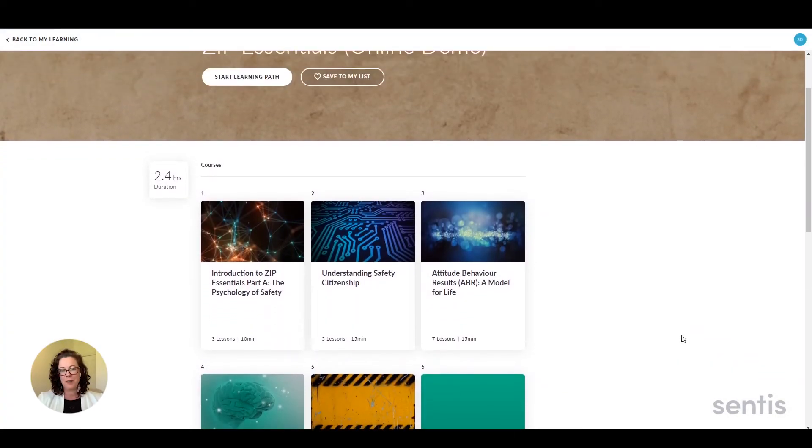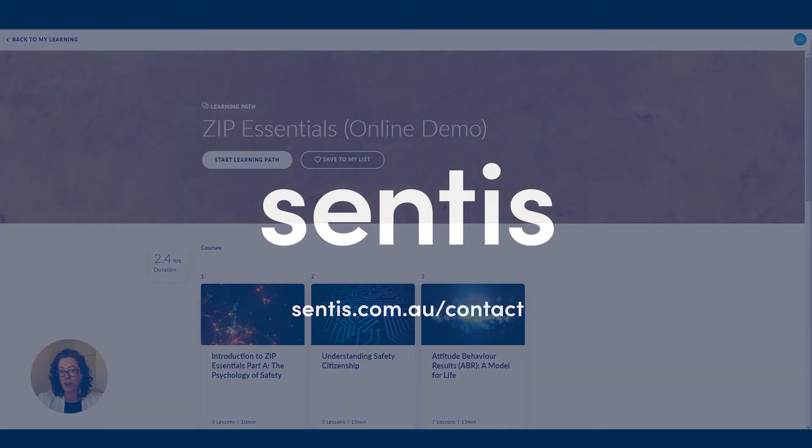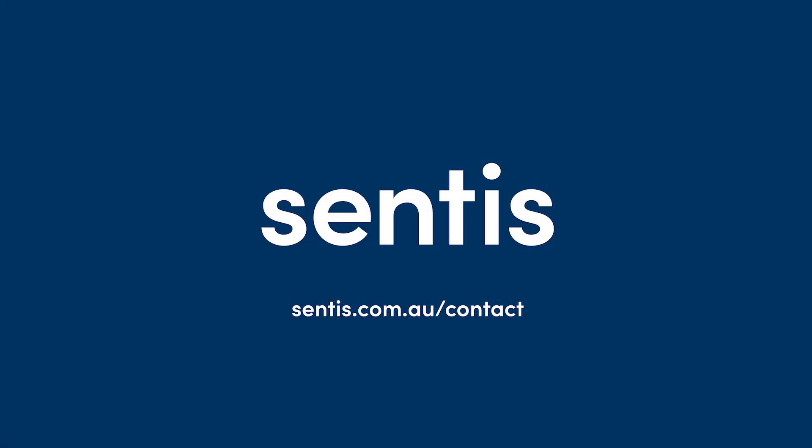That's a brief overview of the Zip Essentials platform. If you'd like to request a full demo and learn more about what the program could look like in your business, get in touch with our team today at sentis.com.au/contact. We hope to hear from you soon.